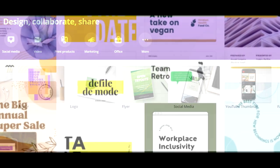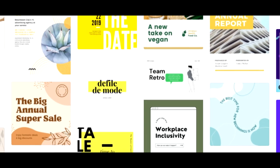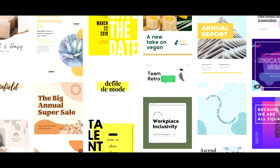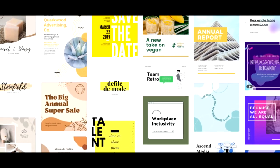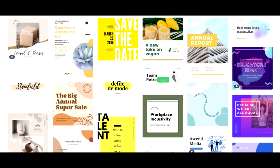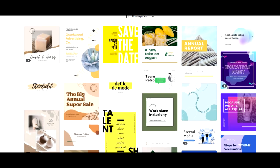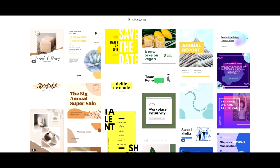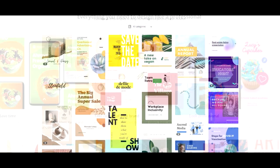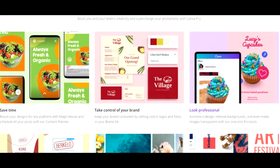Canva Pro is the easy-to-use design platform that has everything you need to design like a pro. Whether you're a professional designer or just getting started like me, Canva Pro can help boost you and your team's productivity and creativity. It's a quick, easy and affordable way to design whatever you need. No matter what you're creating and sharing, Canva Pro has everything you need in one place, including a collection of over 75 million premium photos, videos, audio and graphics.